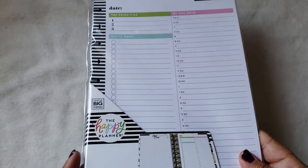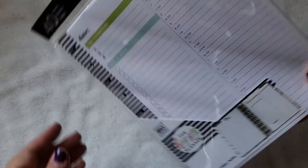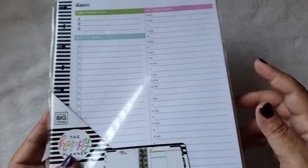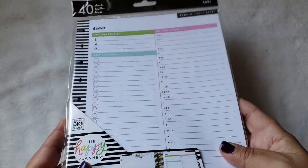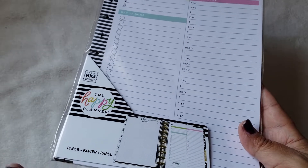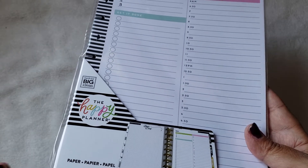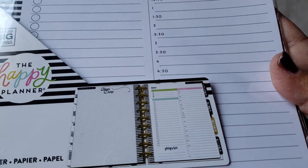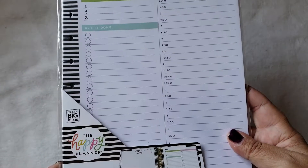The first thing I picked up in their planner section was this by the Happy Planner — it is the hourly sheets, which I love. This will be perfect for work, and now that I know they carry them I will be continuing to buy them. I think it was only like $2.97, under $3.00, so super excited about that.